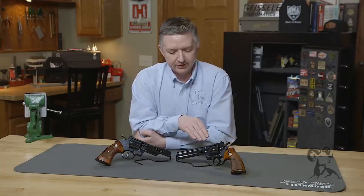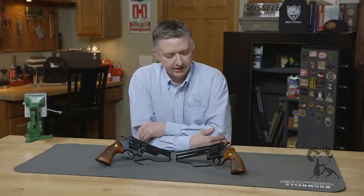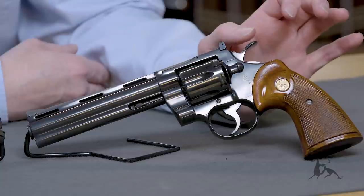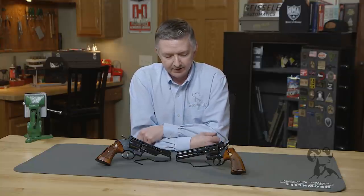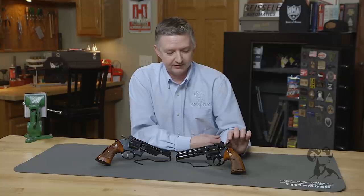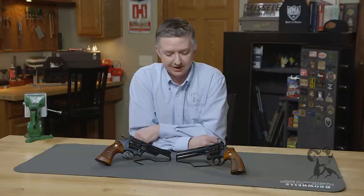Now with the Colt, you have an elegant styling and classic design. The trigger is buttery smooth, but the thing is with the double action on these, they have a stacking as you get towards the end of the pull. Smith & Wesson is constant and steady, but with the Colt, the single action is where it's at — it's just insanely smooth on the single action pull — where the Smith & Wesson, to me, is just not the same.